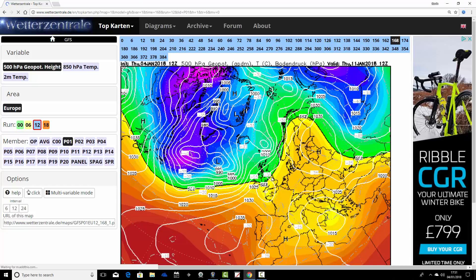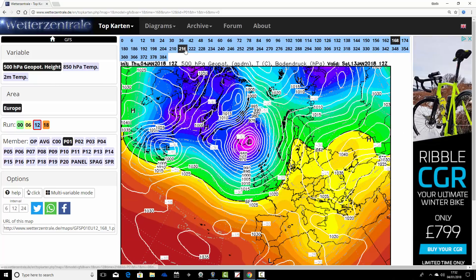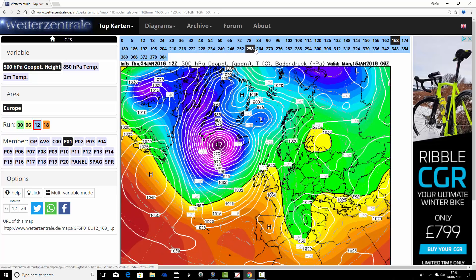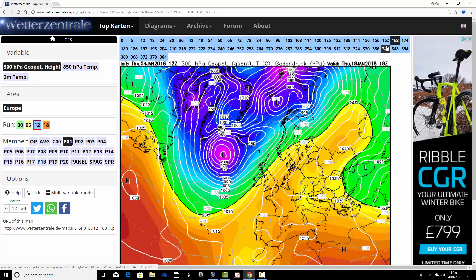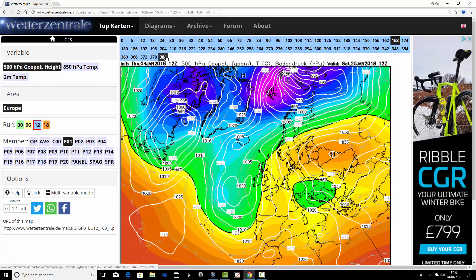This is how ensemble member number one is looking in a week's time. Low pressure looks closer to us on this run, but the high pressure is still there over Scandinavia. This is an easy win for the Atlantic - just bringing these deep areas of low pressure in from the Atlantic Ocean. Not particularly cold either; the wind remains from a south-west direction. That's quite a mild one on ensemble member number one.